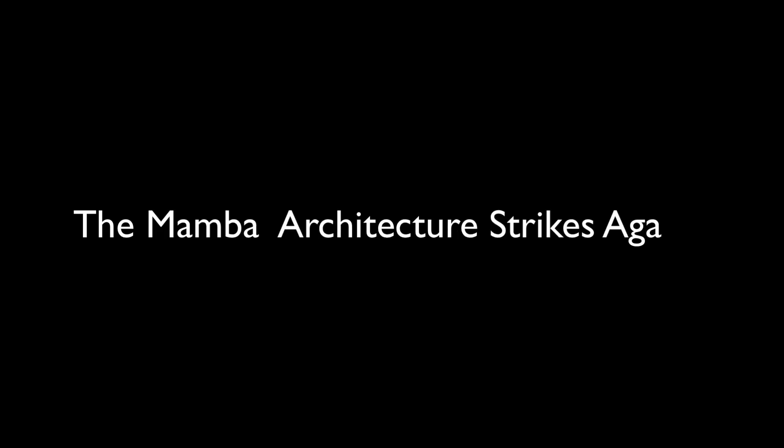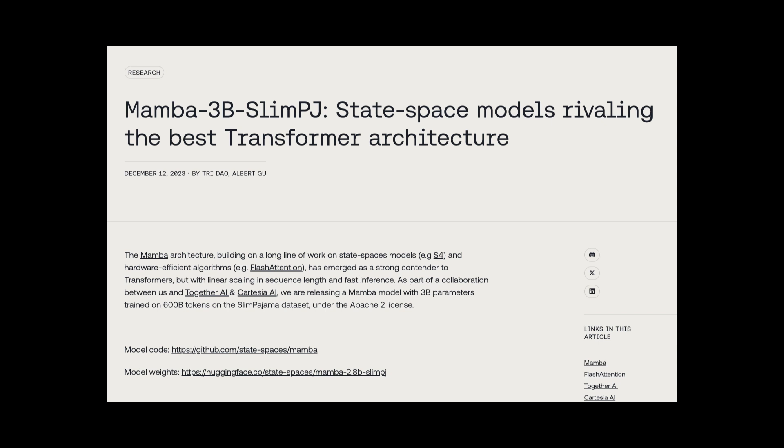The Mamba architecture strikes again. There is a new Mamba model that is actually performing almost the same as transformer model architecture.